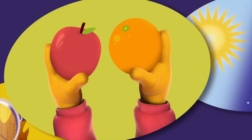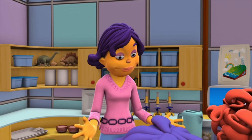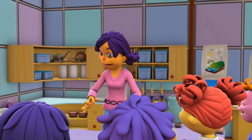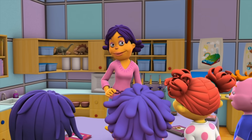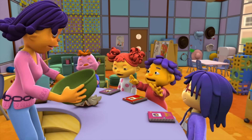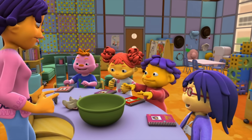Observe! Compare! Contrast! Today in the Super Fab Lab, we're going to find out how heat changes things. And we're going to do that by making applesauce! Splish, splash, applesauce!